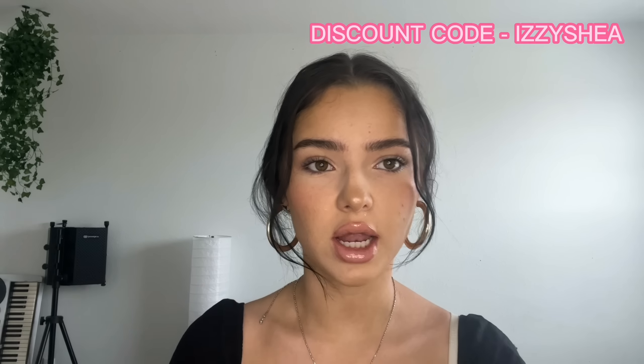Thank you guys so much for watching this video and going through these first impressions with me. I hope you saw some bits you enjoyed. Just a reminder — Dermatica is the sponsor of this video. Use my code IZZYSHELL, linked in the top of the description and on screen. I hope you enjoyed and I'll catch you all very soon — love you, bye!